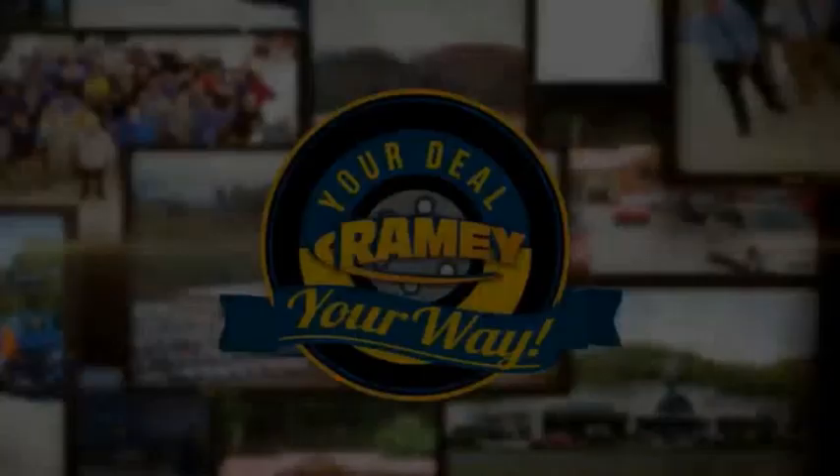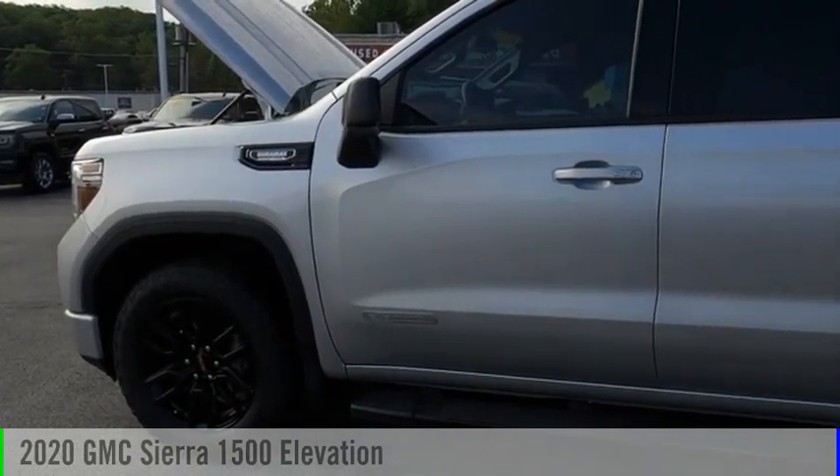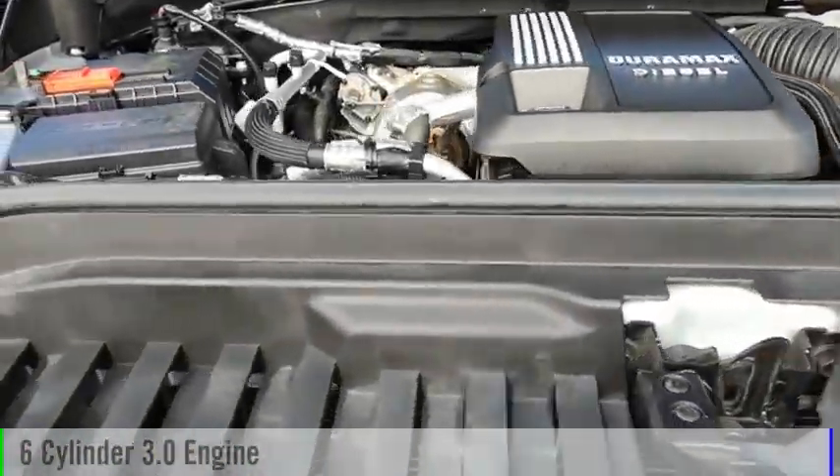Amy, it's your deal, your way. Take a ride in the 2020 Sierra 1500. This vehicle is powered by a four-wheel drive, six-cylinder, 3.0-liter engine.